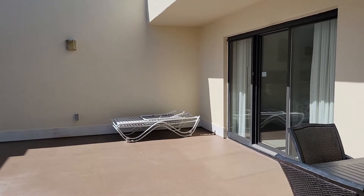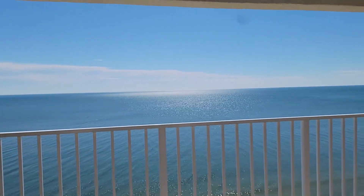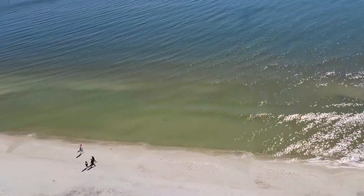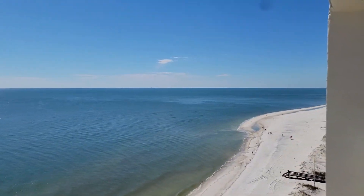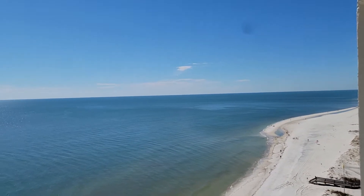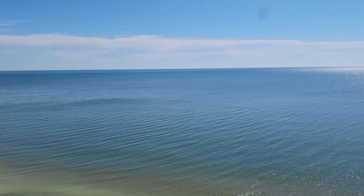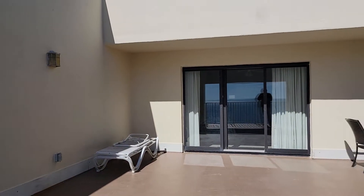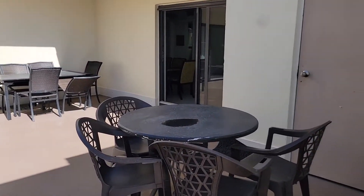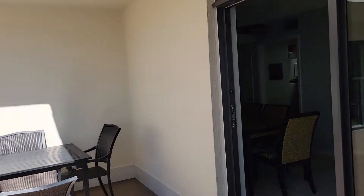And then here's the balcony. It's a gorgeous day. It's got a storage closet, and out here it's locked. And that's it.